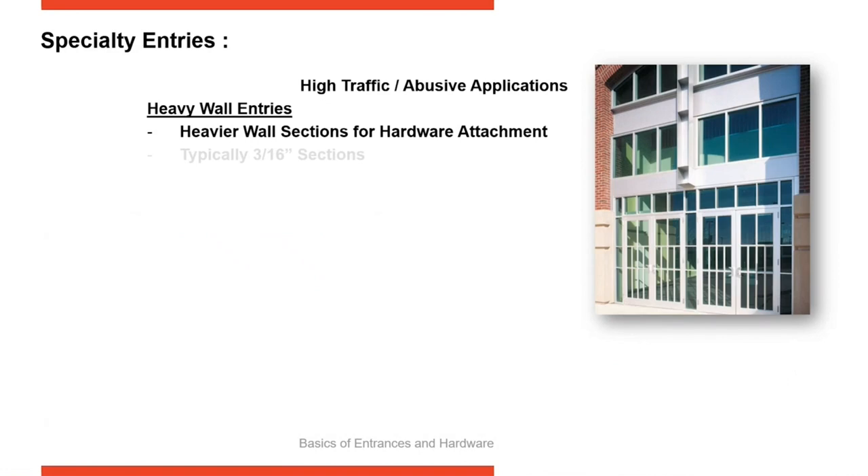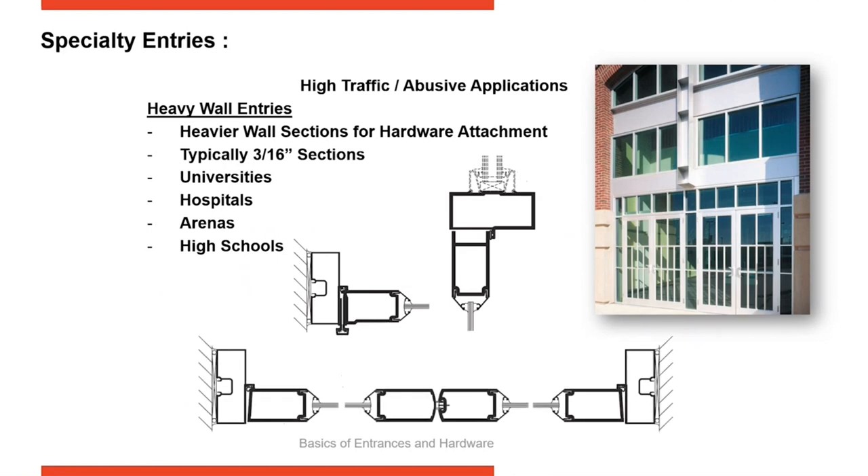Stepping down a little in performance is a heavy wall door. Most manufacturers offer a heavy wall door, typically with 3/16" wall sections for hardware attachment. We found out years ago in high schools that when the bell went off at three o'clock and kids ran down the hallway and slammed into doors, they were hitting so fast and hard that closers were being pulled out. Heavy wall was the solution, giving greater thread count for attaching hardware and holding up against abusive traffic of high schoolers slamming into doors.